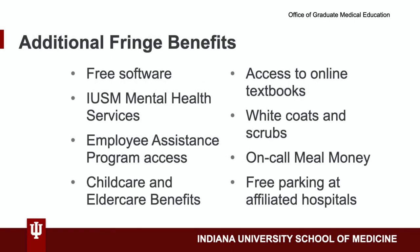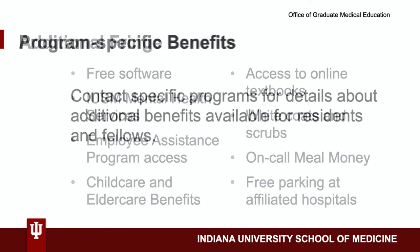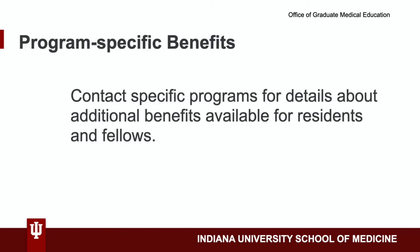Other university perks include free software, access to the employee assistance program, childcare and elder care benefits, access to online textbooks, white coats and scrubs, on-call meal money, and free parking at affiliated hospitals, among others.